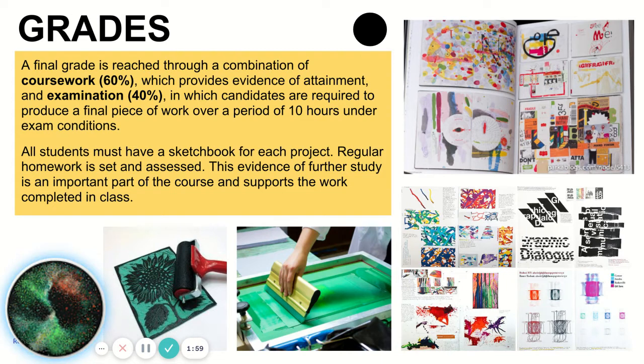All students must have a sketchbook for each project. Regular homework is set and assessed, and this evidence of further study is an important part of the course and supports the work completed in class.